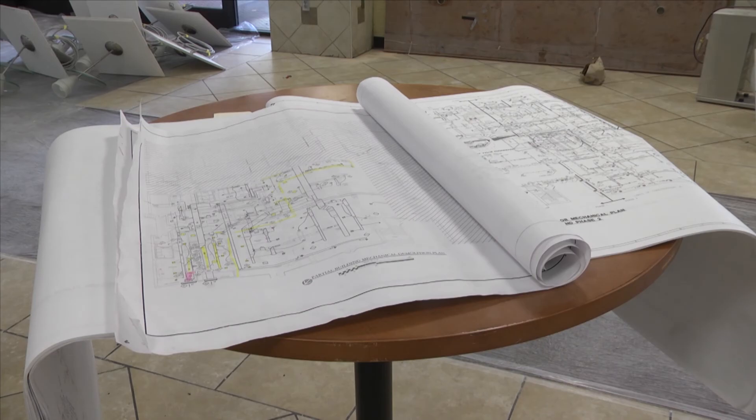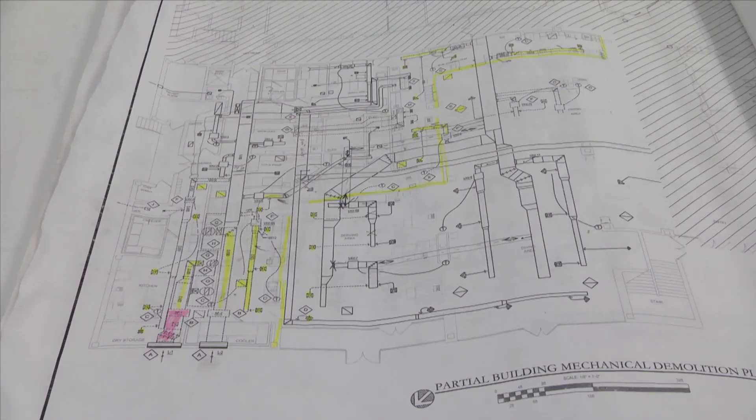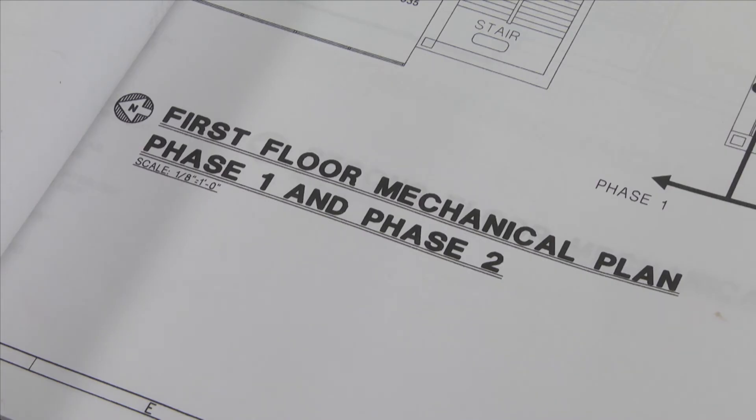All in all, this project will end up costing the university around two to three million dollars. Nathanio Rodriguez, Troy TrojanVision News.